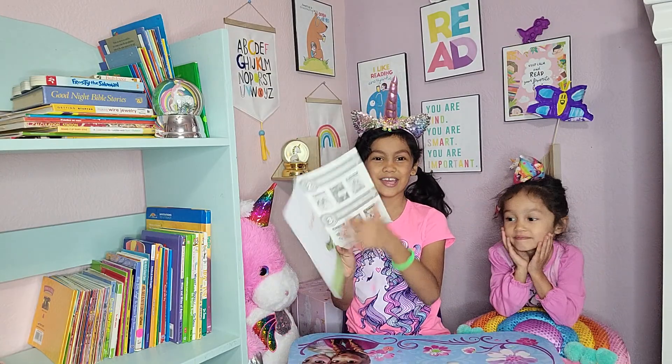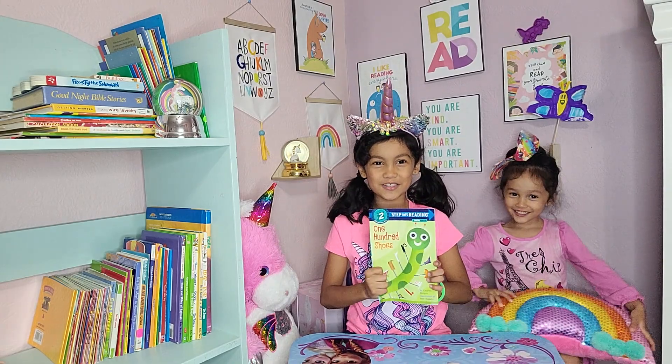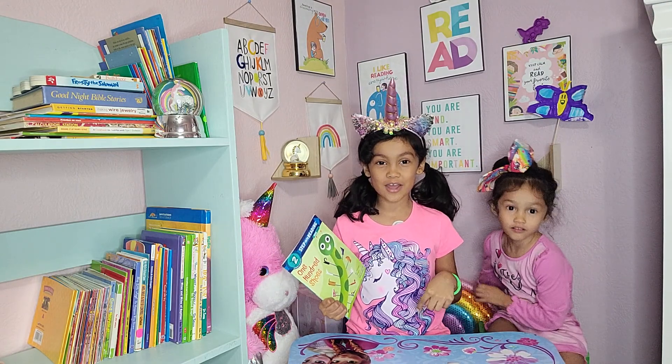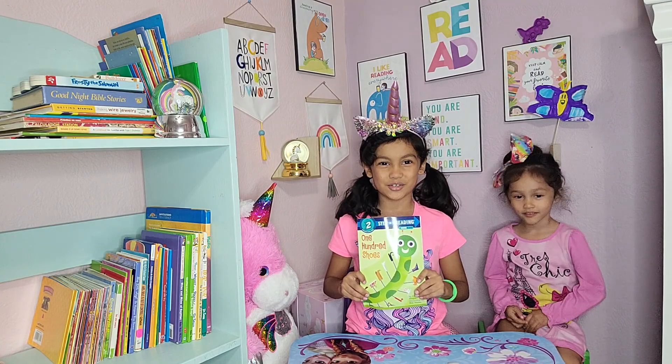Ready? The end. I hope you guys enjoyed the story as much as I did too! Don't forget to subscribe to my channel, leave a like on this video, and tell your parents what was their favorite part of the story.